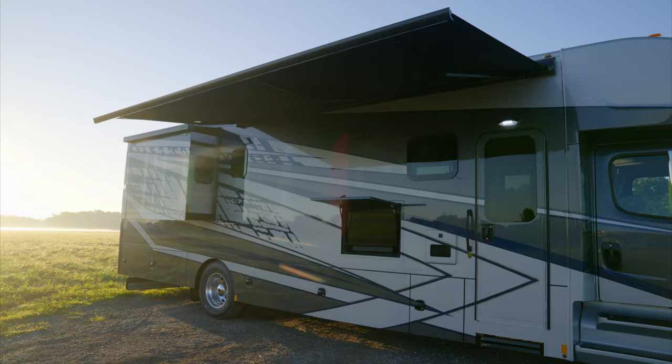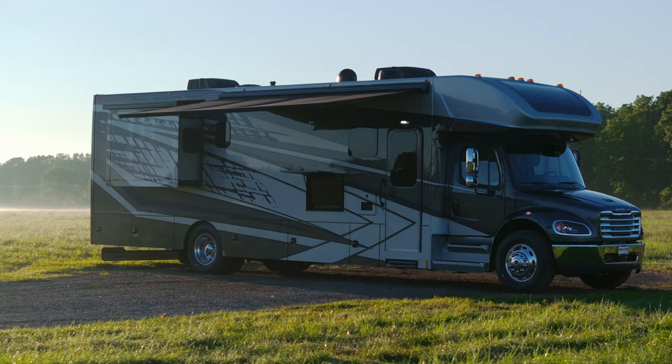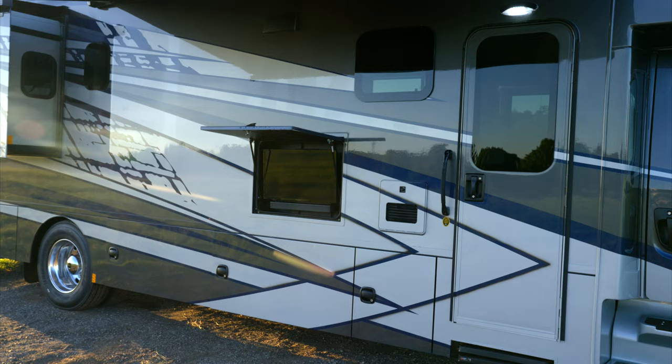The storage compartments have side-swing aluminum compartment doors with paddle latches, a double catch, and formed steel compartments with carpeted lining. The exterior entertainment center features a 32-inch LED TV with a soundbar on a swivel arm and USB charging station, allowing you to enjoy your favorite shows and movies outdoors.